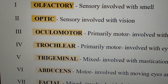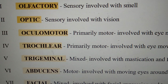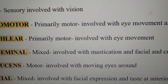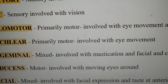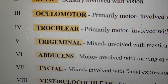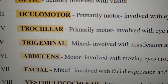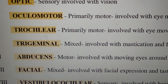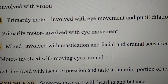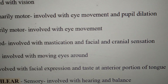The sixth cranial nerve is the abducens nerve, and it is a motor nerve involved with moving the eyes around. The seventh cranial nerve is the facial nerve, which is also a mixed nerve and it is involved with facial expression and taste at the anterior portion of the tongue.